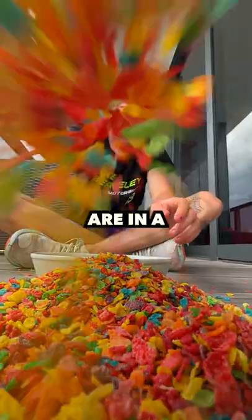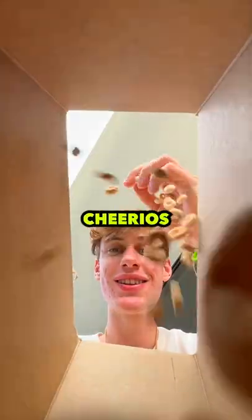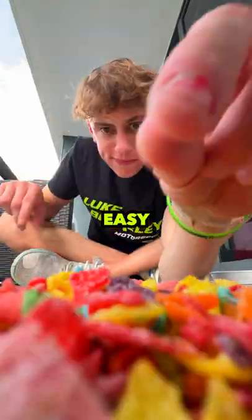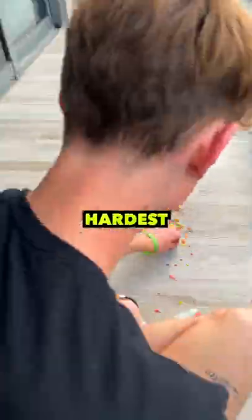Today I'm gonna count how many Fruity Pebbles are in a Fruity Pebbles box. I counted Cheerios and found out there were over a thousand Cheerios in each box, but you guys said that was too easy and I'm the main character, so I want the hardest challenge.